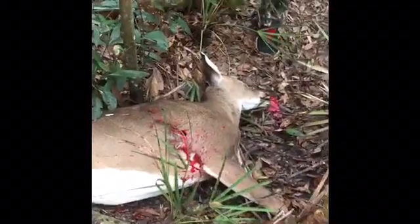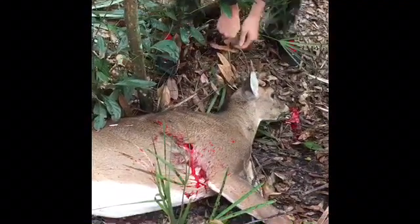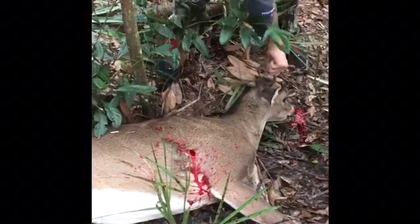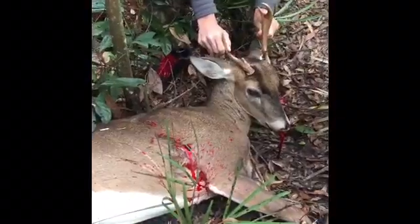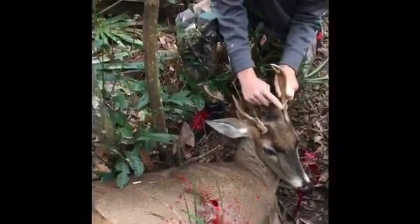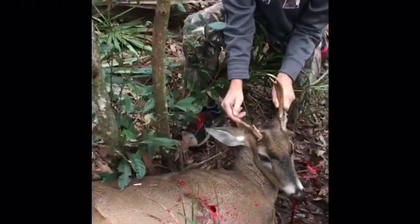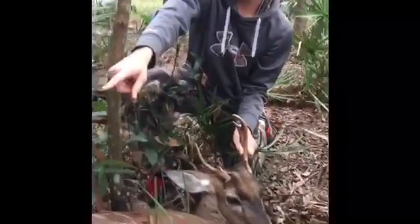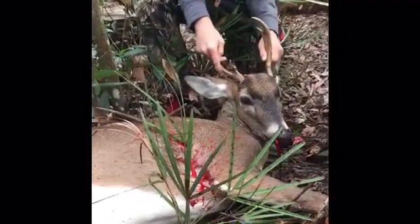Oh, I thought this was a three-point. I think it's a five-point. But it's a cool deer — this is my first buck.